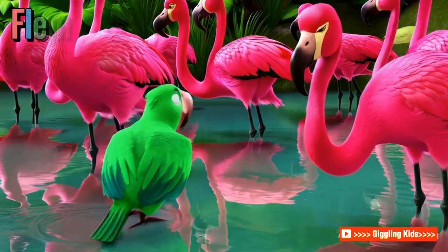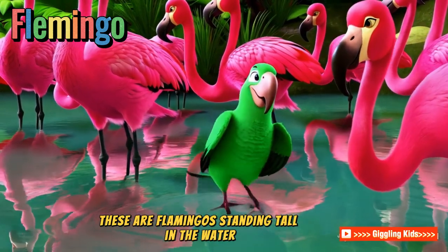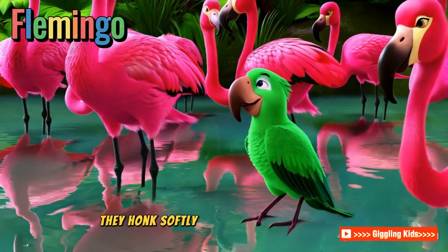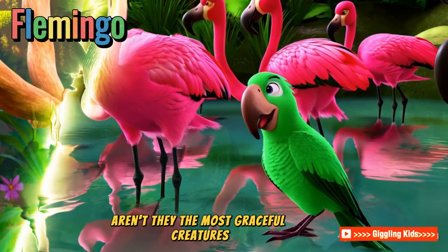Flamingos — pretty and pink! These are flamingos, standing tall in the water. Their pink color comes from eating shrimp. They honk softly and love wading in water. Aren't they the most graceful creatures?